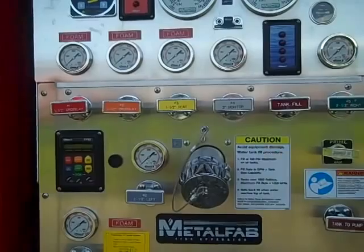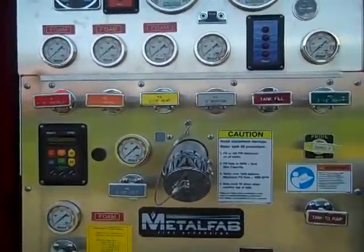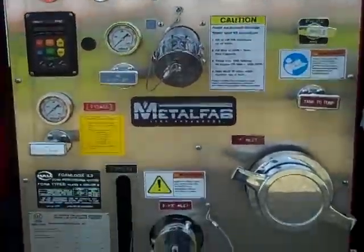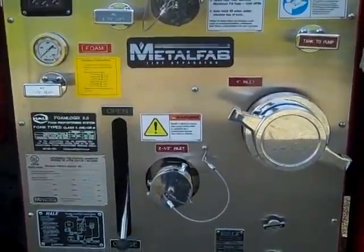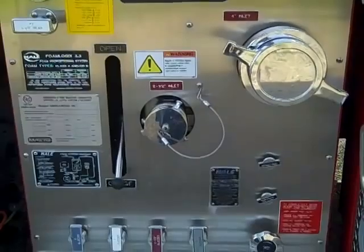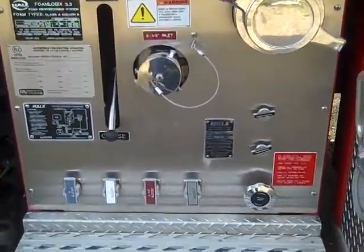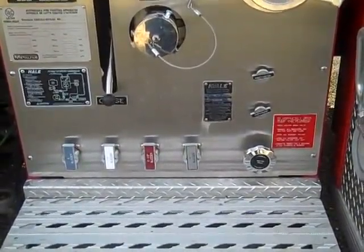There is a Class 1 total pressure governor mounted on the left hand side, and on the right hand side there is the control for the primer. The suction is a four inch non-gated intake and there is a two and a half inch gated intake. At the bottom of the pump house there are the drains, a non-slip step, and underneath the pump house there is a heat pan.